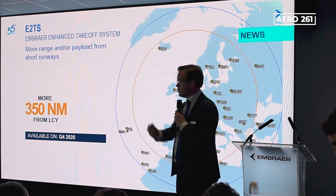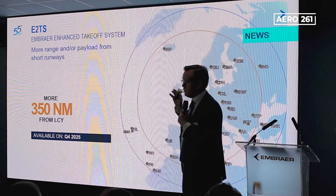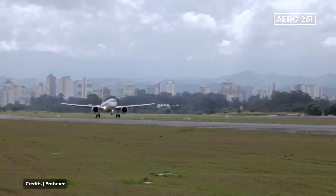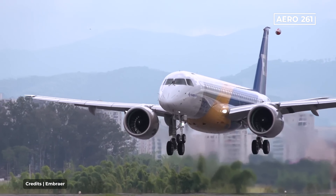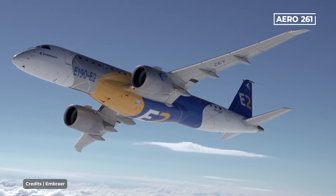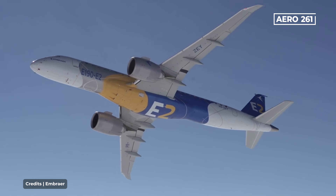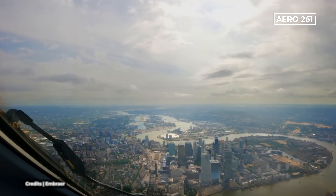Range on the E-195 E-2 has been boosted to 3,000 nautical miles. The new maximum takeoff weight of 62,500 kg was recently certified, and combined with the lower fuel burn, this provides the range improvement. This gives the E-2 best-in-class performance from airports like London City, Florence, and Santos Dumont.